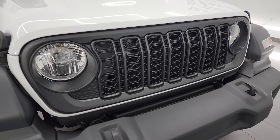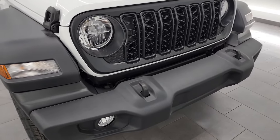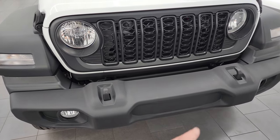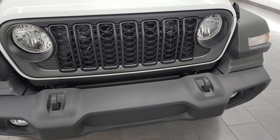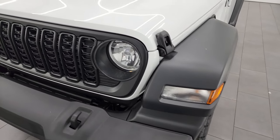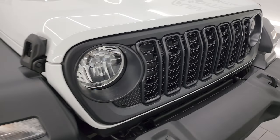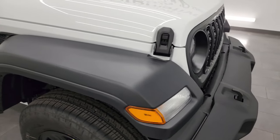If you want a Jeep Wrangler Sport with the updated grille for 2024, you have to get the satin black grille from Mopar. It's a $325 option. It gives you the black grille, but it also gives you the updated grille that's squished down from the old grilles. You do get the halogen headlamps on the Sport Package. All the other packages either have them available or are standard with LED lights, and the Sport Package is the only one you cannot get LED lights on.